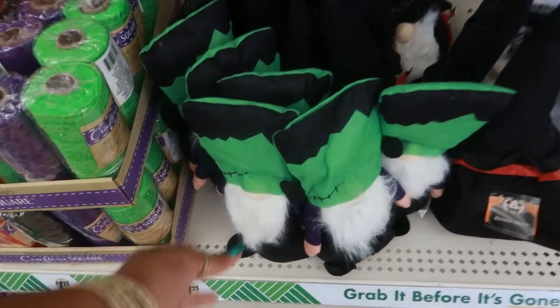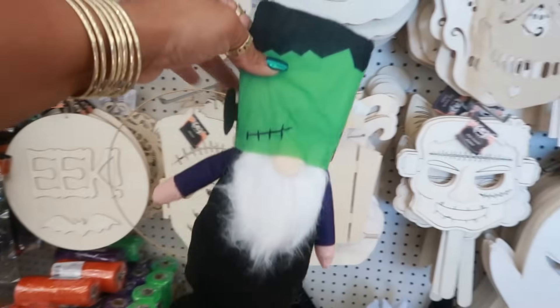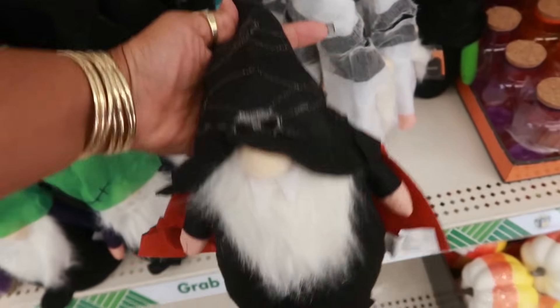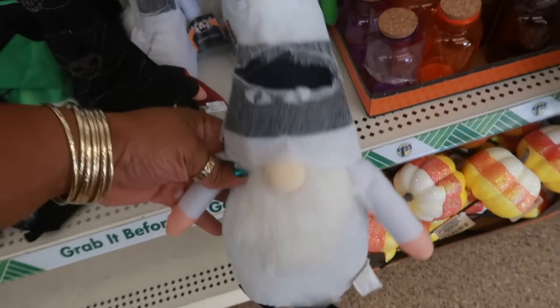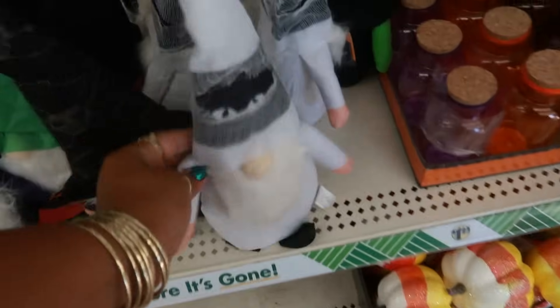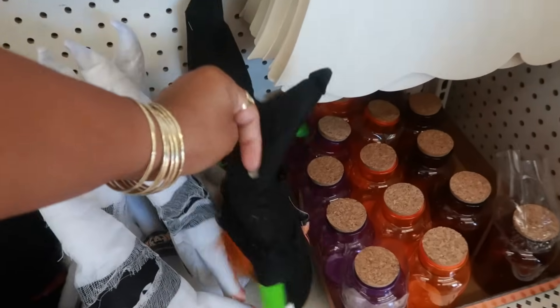Look at the little Frankenstein gnomes — oh my goodness! You guys know I'm not too big on gnomes but I like anything Frankenstein, so you have that one, you have the witch with the little skull hat, and the mummy — it has the eyes. I think this one is different — maybe he's Frankenstein too just without the hat because his arms are green. Those are cool.